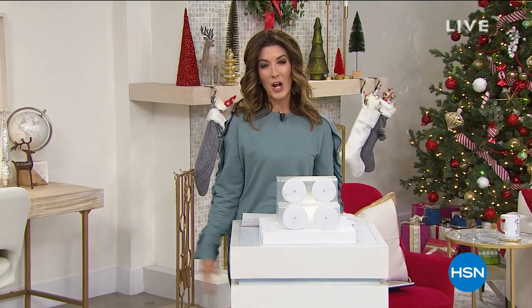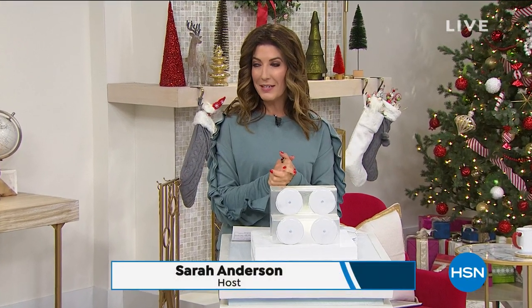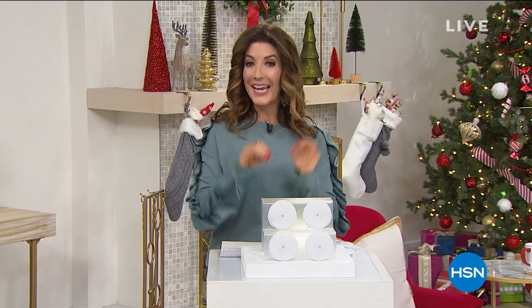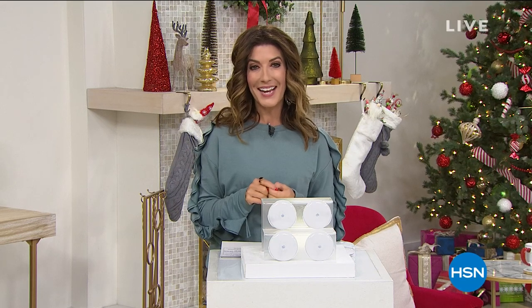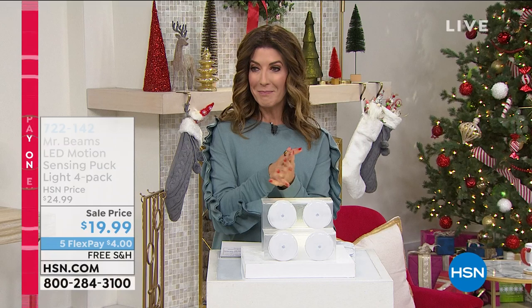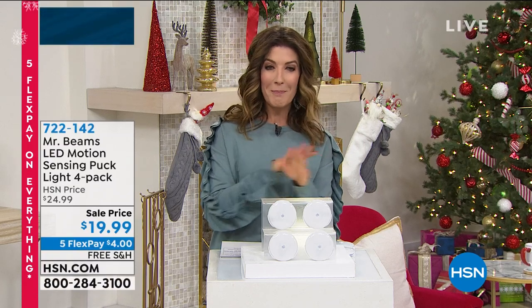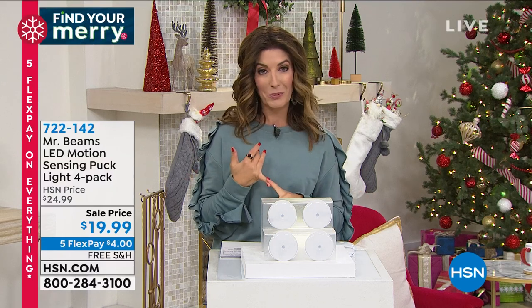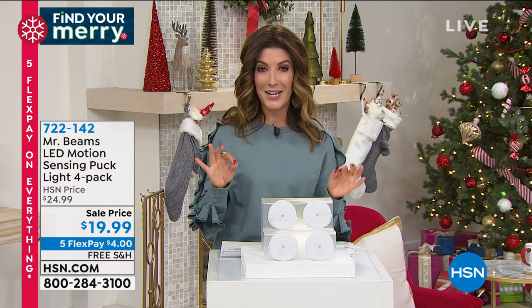Thanks so much for shopping with us tonight. We're already over 2,400 TrackPhones spoken for. It's not too late to get in on our best value of the day. Welcome back — my name's Sarah. Let's talk about Mr. Beams. I have known and loved this brand for many, many years on home shopping. They always do an incredible job — the quality is outstanding.